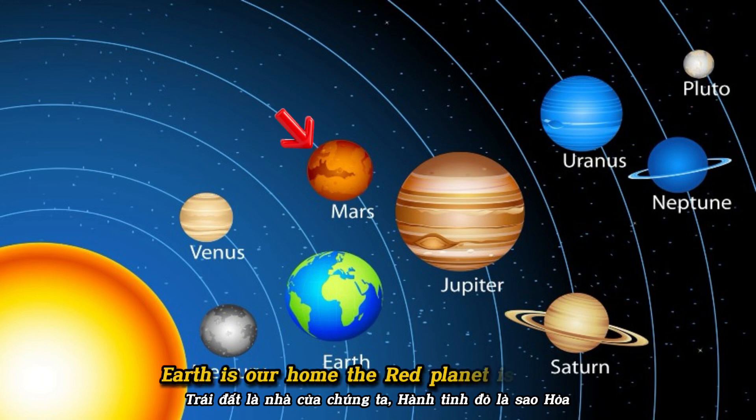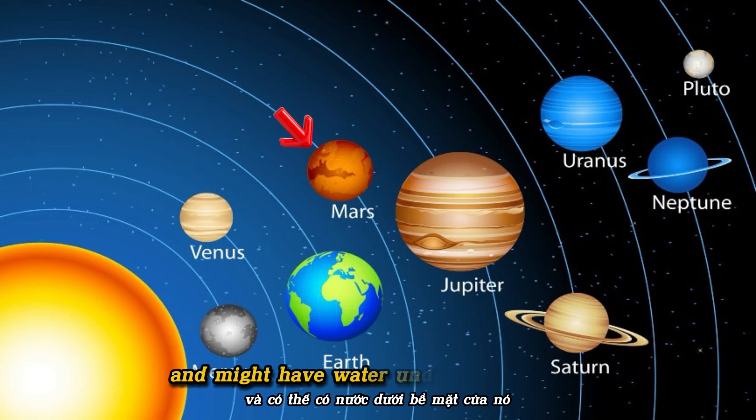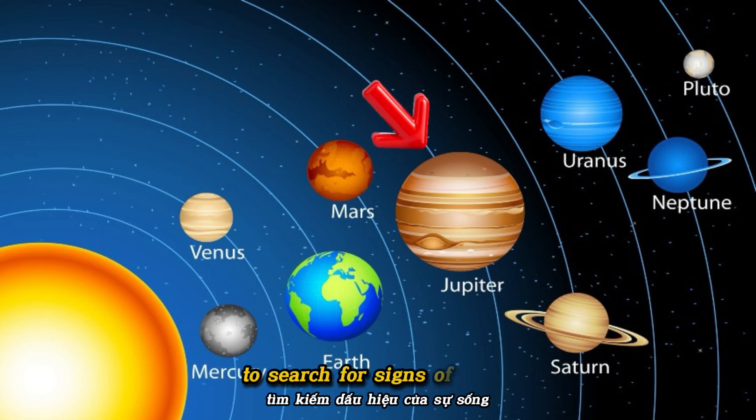The red planet is Mars. It has huge dust storms and might have water under its surface. Say it: Mars. There are rovers exploring Mars to search for signs of life.